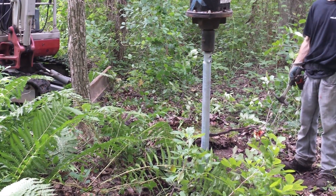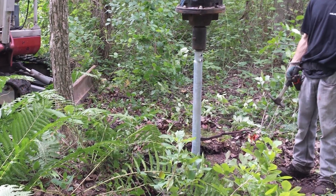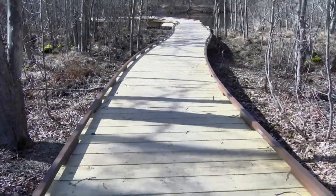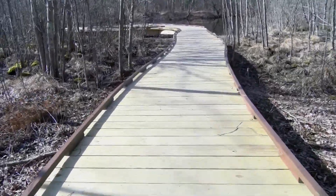To avoid erosion issues, helical piers were screwed into the ground as opposed to driven, making the boardwalk environmentally friendly. In its current state, it is expected that the boardwalk will last at least 20 years with regular maintenance over time.